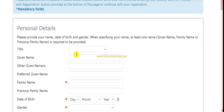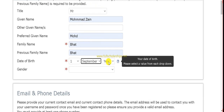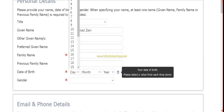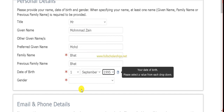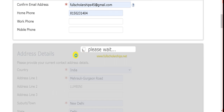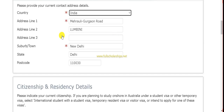For new first-time users, fill in your title such as 'Mister,' then your given name, family name, and date of birth — these should match your passport and documents exactly. Then select your gender and enter your email address and phone number. Wait for the address details to reflect, as the page reloads each time you fill in information.